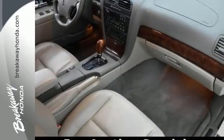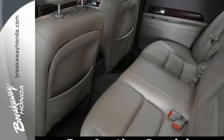Features include the heated door mirrors, leather seats, the rain sensing wipers, traction control, alloy wheels and more.